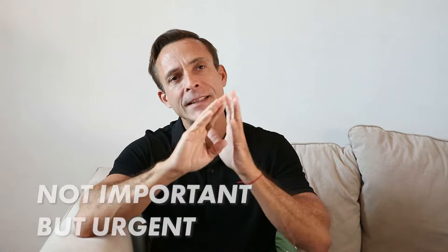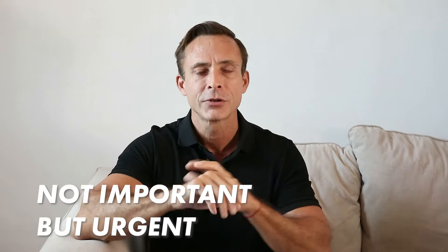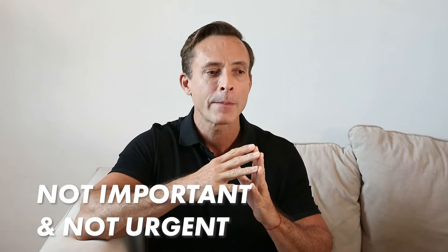Number three is learning to identify what is not important but urgent — and obviously those are things we don't even want to do. Also identify things that are not important and not urgent, like leisure activities such as going to the cinema. You can schedule time for those on a Saturday or Sunday. The main thing is to focus on what is important that you can do today that's going to give you the greatest long-term benefit.